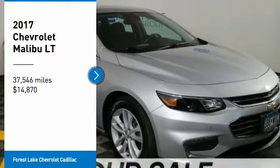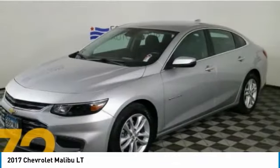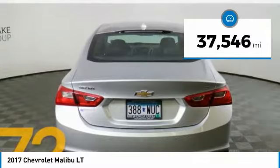Make a great choice today with the 2017 Malibu. A combination of performance and fuel economy, the Malibu is a great commuting car and is priced below $15,000. This vehicle has less than 40,000 miles.